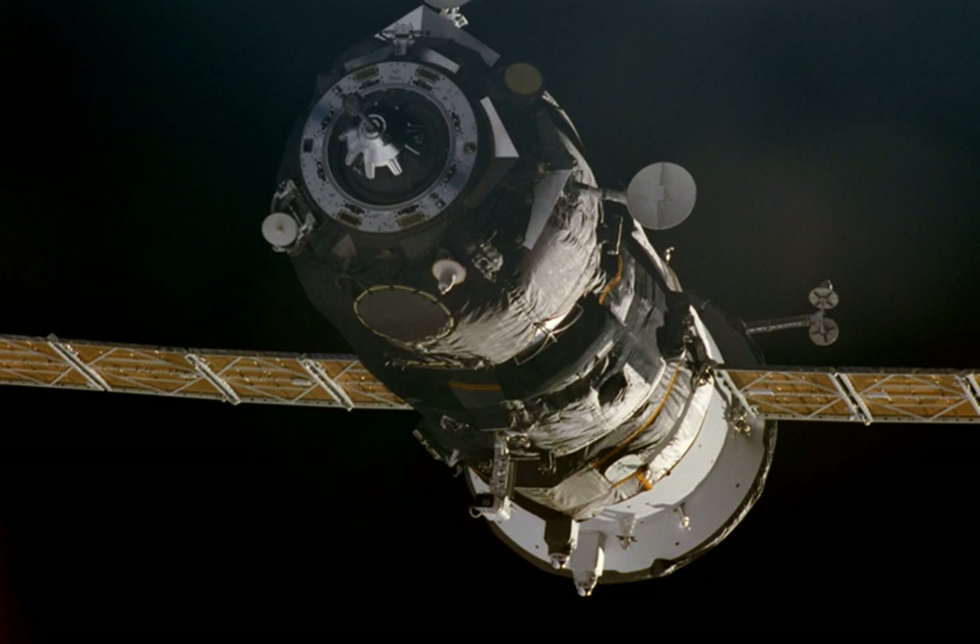Progress M1-4, identified by NASA as Progress 2 or 2P, was a Progress spacecraft used to resupply the International Space Station. It was a Progress M1 11F615A55 spacecraft with the serial number 253. Progress M1-4 was launched by a Soyuz-U carrier rocket from Site 1/5 at the Baikonur Cosmodrome. Launch occurred at 01:32:36 Greenwich Mean Time on 16 November 2000.